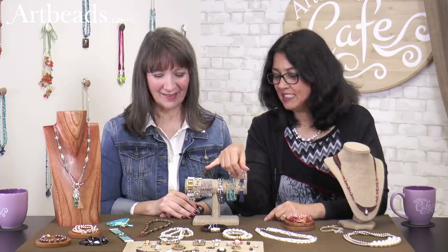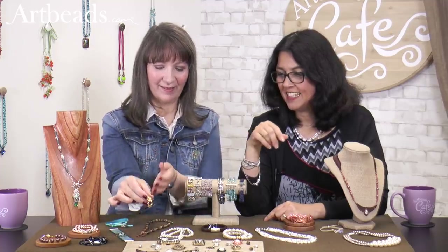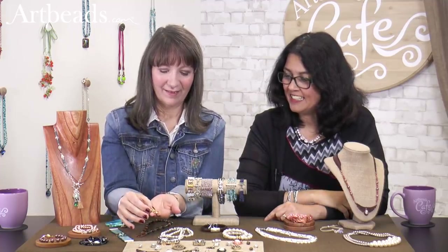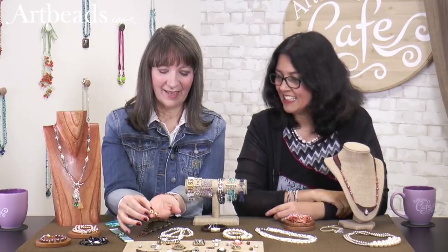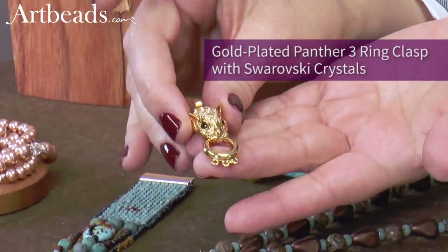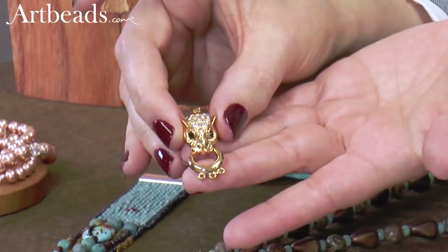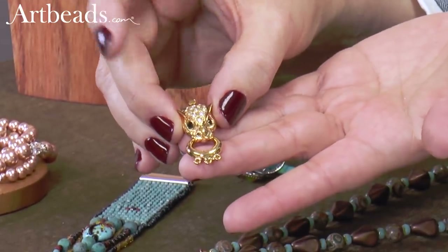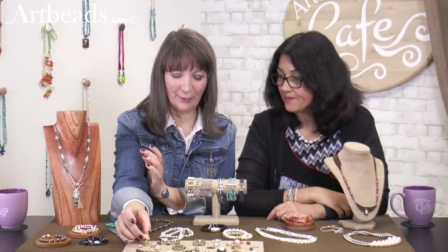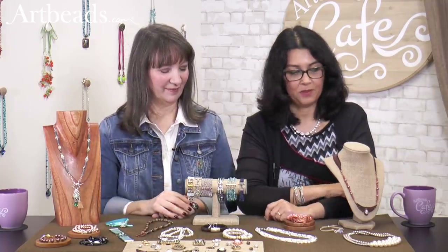One I want to show also is this panther one. I just love, love, love that — it's really unique. Isn't it gorgeous? I love that design. His eyes have crystals on his head. He is beautiful — three-strand, and it would be like a focal point of your necklace. So let us show you what we made with the clasp.